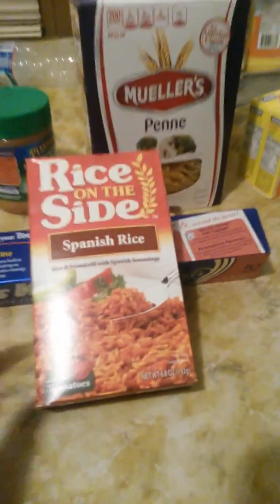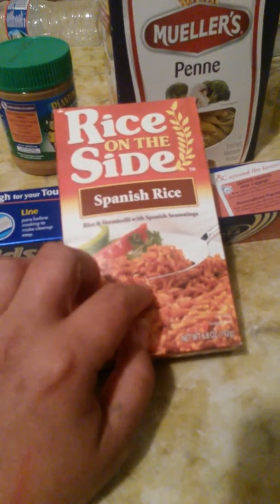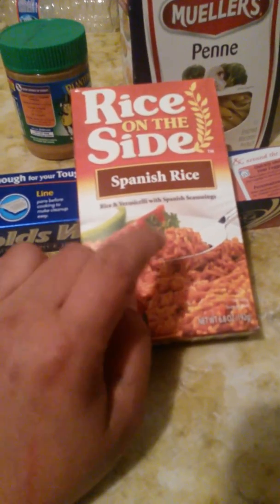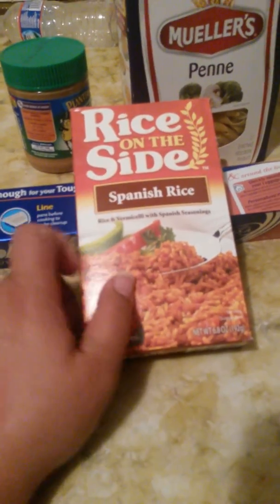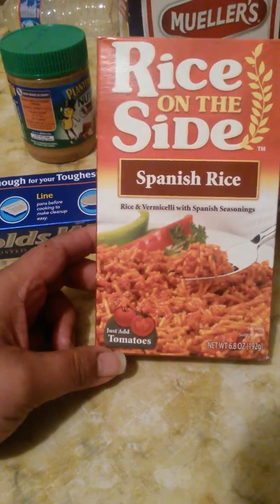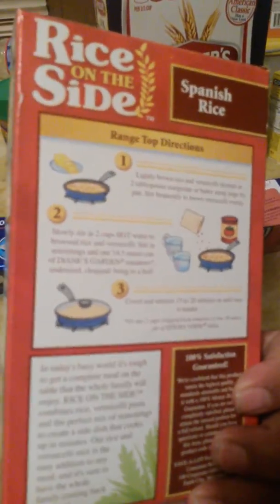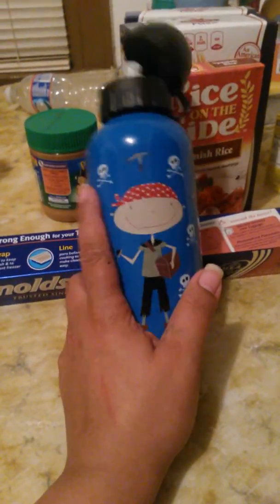I eat this one most of the time — me and my hubby both do. You make it with shrimp, green peppers, red peppers, onions, and it tastes really good. You add tomatoes — you can use real tomatoes or tomato sauce, which is normally what I do. The ingredients on the back are simple and quick.